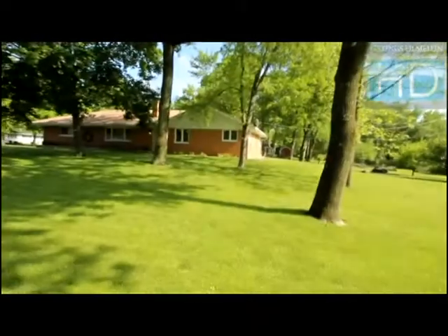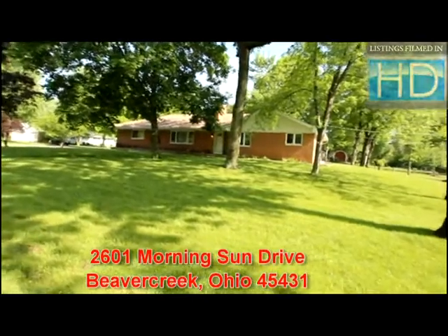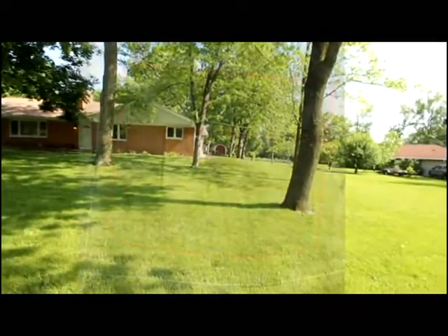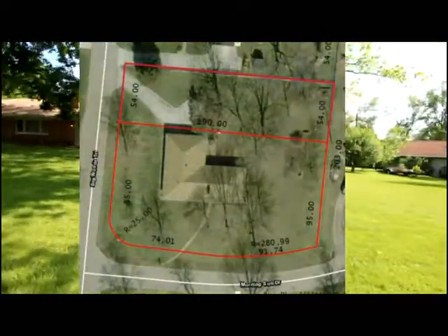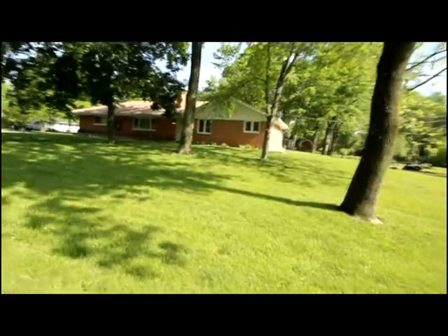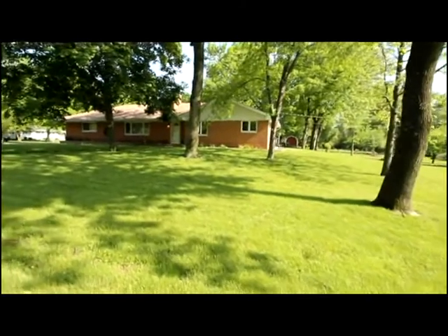Today we're going to tour 2601 Morning Sun Drive in Beaver Creek, Ohio. Located on a low traffic street and offering a spacious lot. There's a tandem four car garage, unfinished basement and many quality updates. Let's take a look inside.